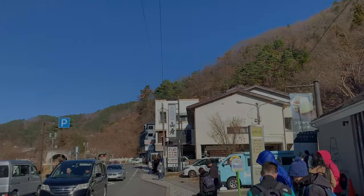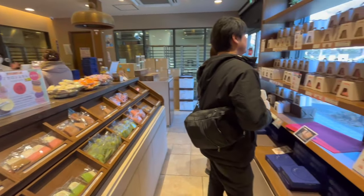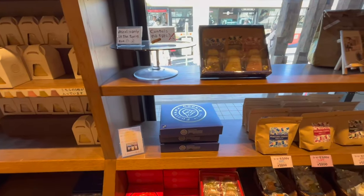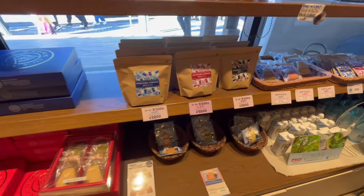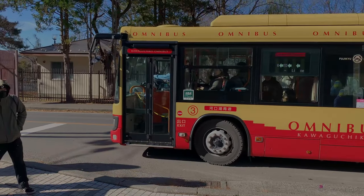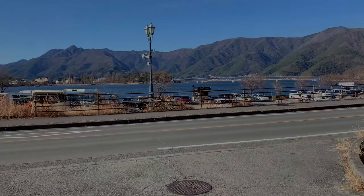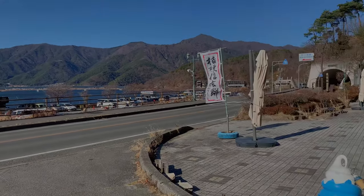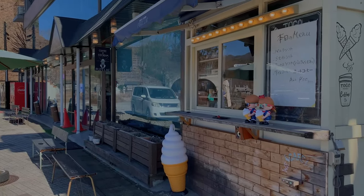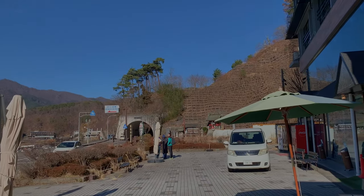Then I walked into the Fujiyama Cookie Company — they have some amazing-looking cookies, very tasty. I probably should have picked some up to bring back as gifts, but I told myself I didn't have enough room in my luggage. In all honesty, I probably would have eaten them before I got home. I bet this area is a hopping place in the summer. I'm going to take a walk through the town.